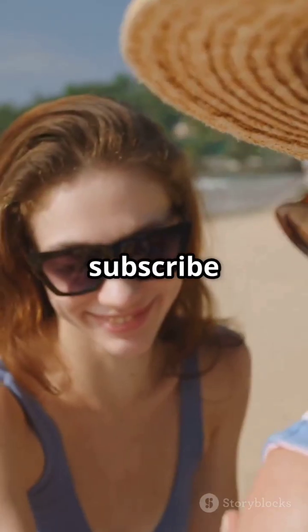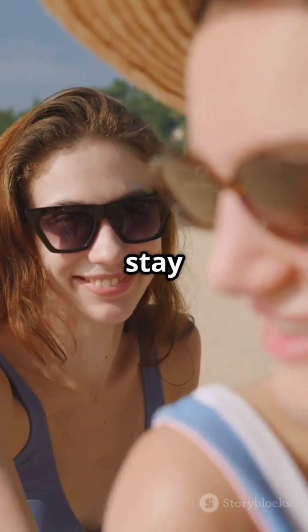Stay updated on research. And if you found this helpful, hit that subscribe button for more health tips. Stay safe, stay sunny.